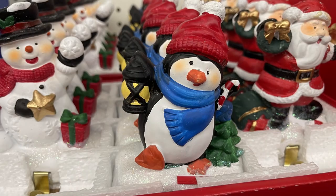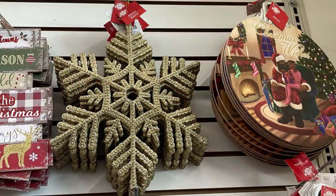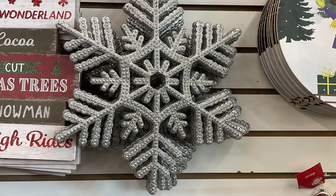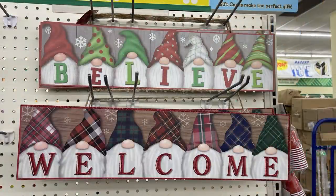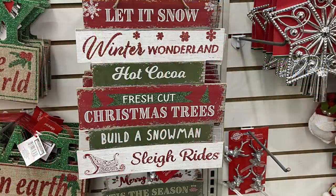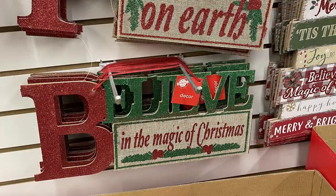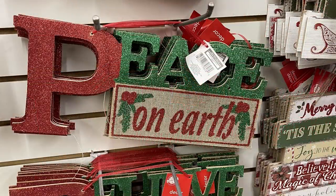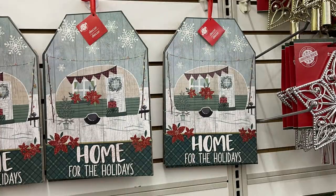These large plastic snowflakes come in gold, silver, and blue and are covered in glitter. There are two new elf signs that say Believe and Welcome — so cute. They have a bunch of different farmhouse-looking signs with different sayings, and they brought back the large signs that say Believe, Peace on Earth, and Joy to the World from last year.